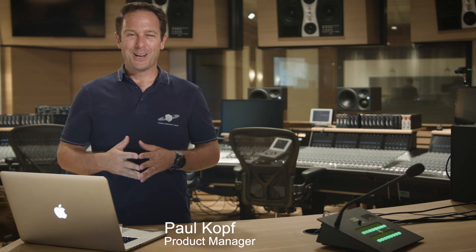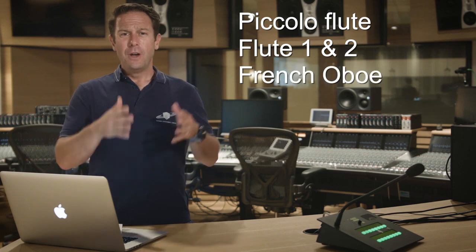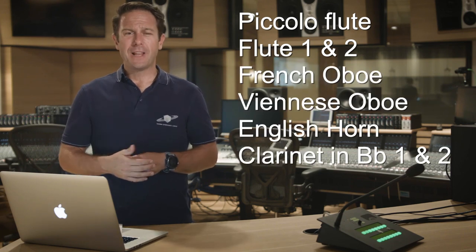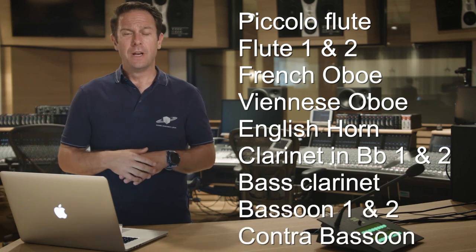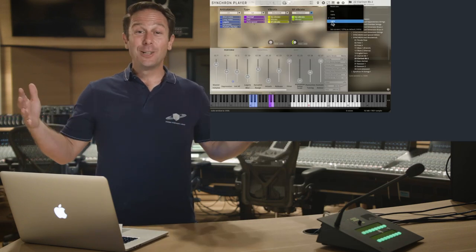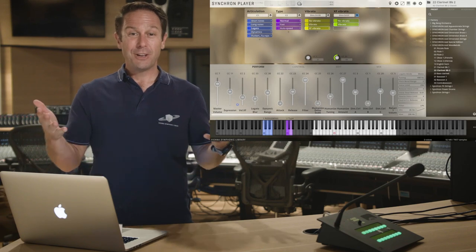The undisputed superstars of virtual woodwind solo instruments just got synchronized: piccolo flute, flutes 1 & 2, French and Viennese oboe, English horn, two clarinets in B-flat, bass clarinet, bassoon 1 & 2, and the contrabassoon are now available in our colorful, flexible, scalable, and customizable Synchron Player software. Your advantage?